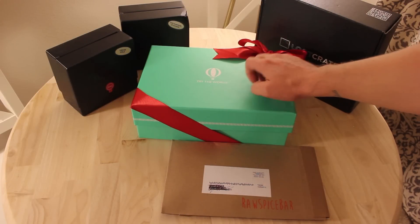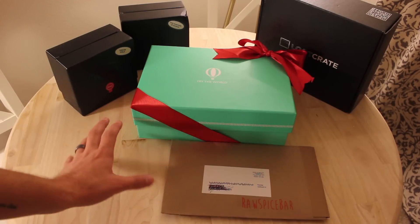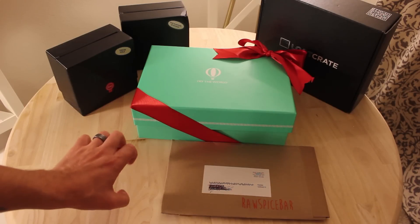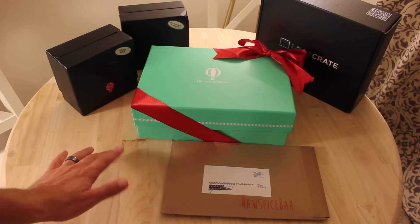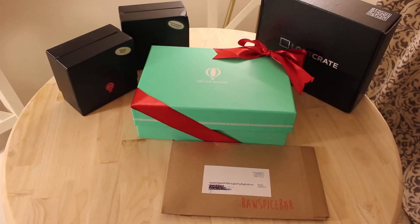Hey guys, it's Robert. I have a buttload of boxes to unbox for you today in this product roundup. Some of these are right on time and some are a little bit late. I wanted to make sure I had a good group of them, and funny enough, I had some back problems that were preventing me from recording recently. Tonight I'm feeling not too bad so I figured I would try to get it done. This should be a fairly long video with lots of different stuff to check out.